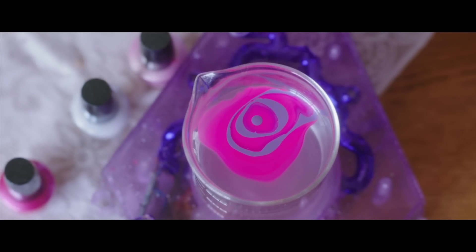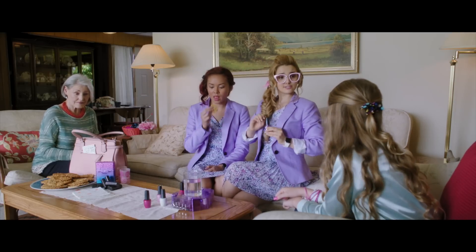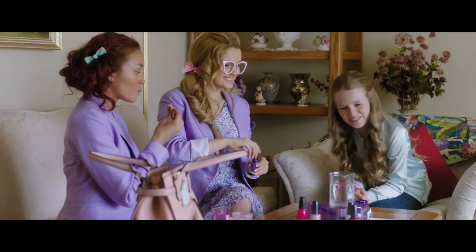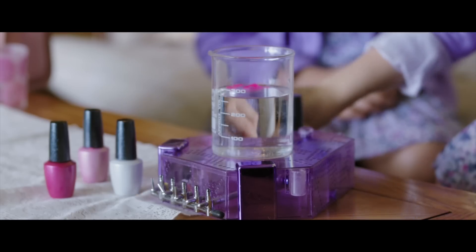After adding a few drops of another color to the water, you'll notice that the polish still sits on top. That is so cool! It does that because the polish is less dense than the water. Then use your stirrer to draw your own one-of-a-kind marble design.